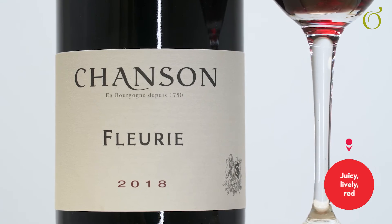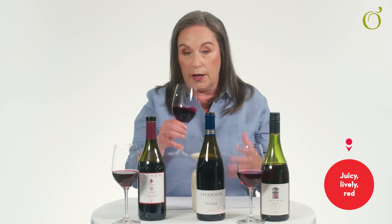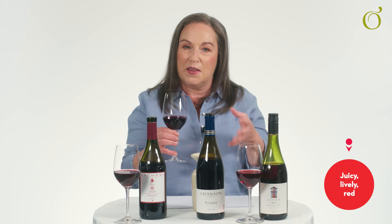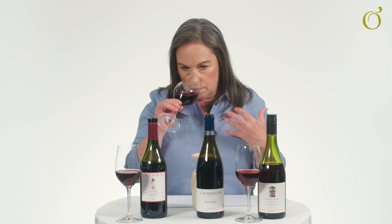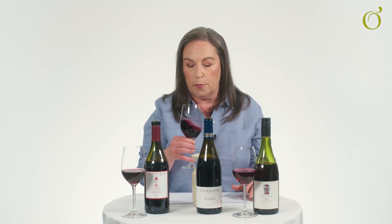Number two is a Fleury, from Beaujolais in France — a real classic style of a lighter red wine. Moderate alcohol, again very much raspberries and strawberries, but this time I am getting a hint of something more savoury, such as a nutmeg note. Fleury is a specific village within the Beaujolais region; all Fleury wines are made from Gamay, which typically makes a lighter style of red, fermented in stainless steel and often with no oak aging at all, so the wine tends to be fresh, crisp, and lively on the palate.